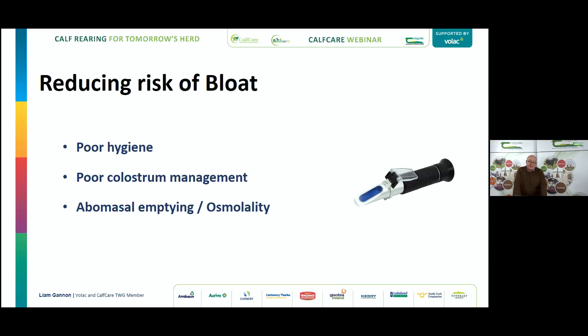In terms of colostrum management: three litres within two hours of the first feed. Regarding bloat and stomach tubes — make sure you replace a damaged tube and use it carefully so you don't damage the vagal nerve, which controls the opening and closing of the esophageal groove. On osmolality — that's basically the solid content of your milk — anything that delays the flow of milk replacer or whole milk through the abomasum gives bacteria more time to multiply on the sugars present, increasing bloat risk. Clostridia bacteria in particular produce harmful toxins affecting the heart, lungs, and liver.